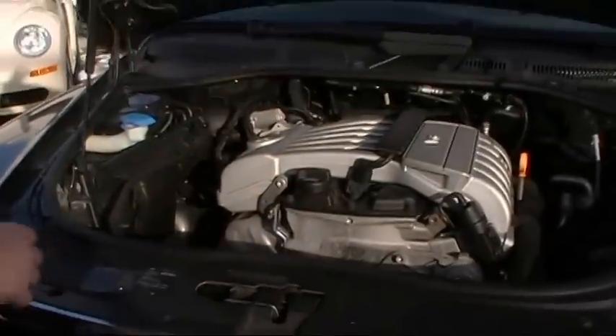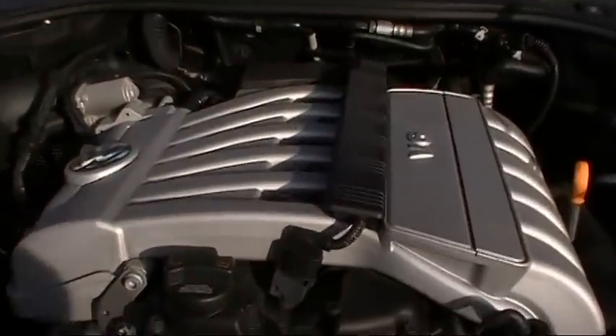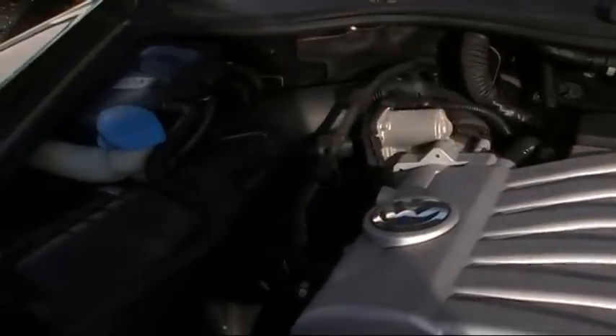Under the hood of the Touareg you'll find a 3.6-liter V6 engine that produces 280 horsepower and 265 foot-pounds of German-engineered torque. Plenty of pick-up on this one — you've got to come by and drive it.